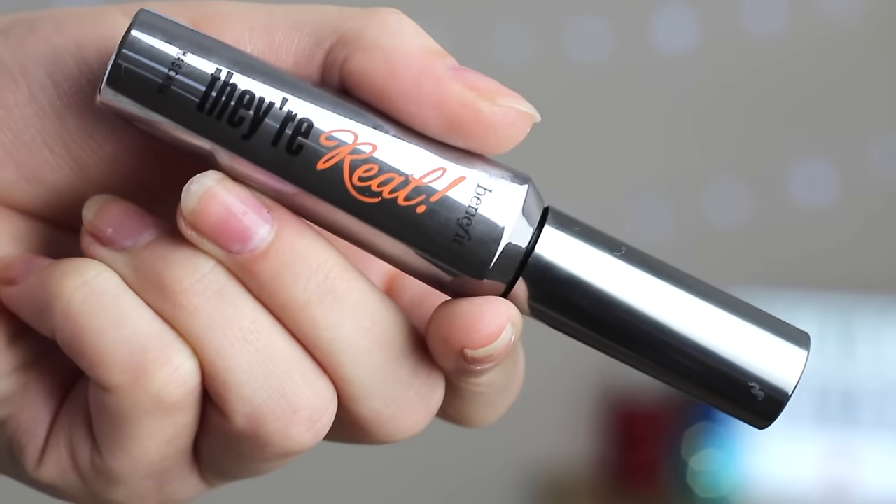Mascara is probably the most controversial product in the expiration category. A lot of people say you need to replace it every three months or you'll get an eye infection, whereas I have used mascaras until they dry out — which can be about three years — with no problems. Today I'm using the Benefit They're Real mascara, with an expiration date of six months, and I've had it for about a year. It's a lot of money — I'm not going to use it for three months and chuck it away. It smells exactly the same as when I first opened it, and it doesn't seem to have dried up in the slightest.